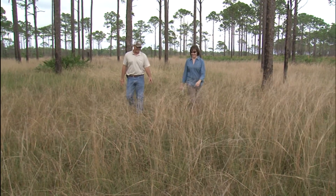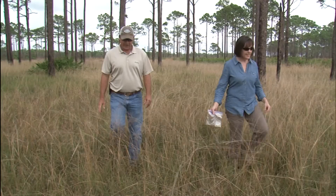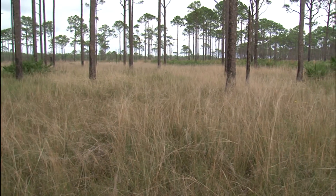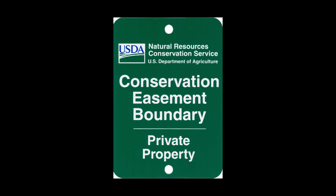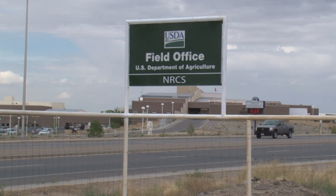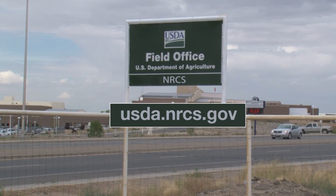Archbold's research is collecting data and conducting controlled experiments that will help future restoration within the Northern Everglades watershed. For more information on conservation easement programs offered by NRCS, contact your local field office or visit usda.nrcs.gov.